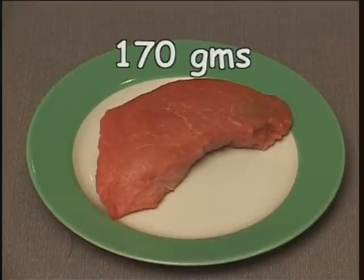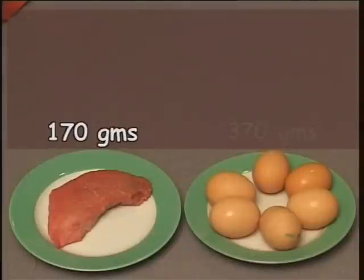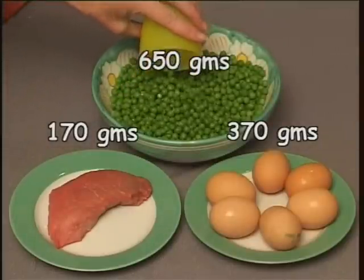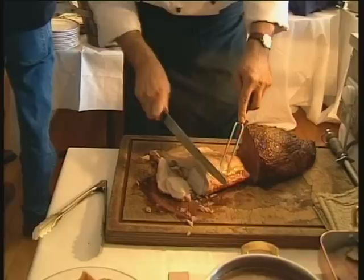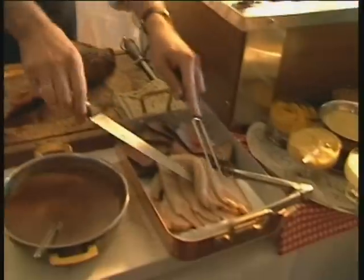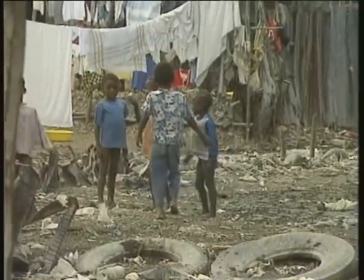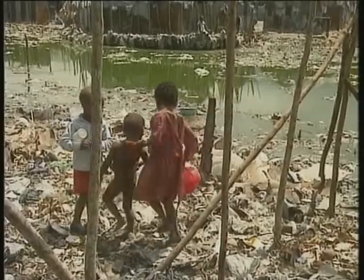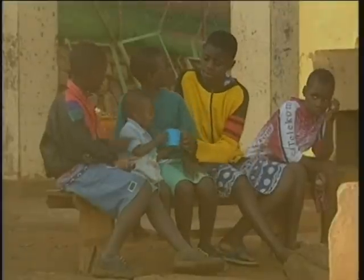That comes to around 170 grams of steak. To get 45 grams of protein from eggs, you'll need around 370 grams of them. And to get 45 grams from peas, you'll need 650 grams of them. But remember, excess protein is stored as body fat, or in extreme circumstances, it's used as a secondary energy source when not enough carbohydrates and fats are being consumed.